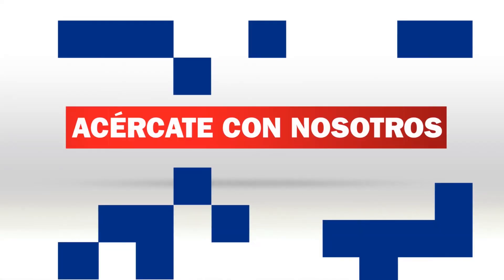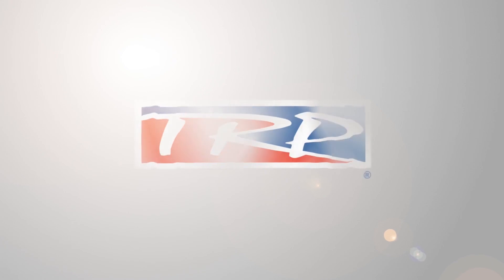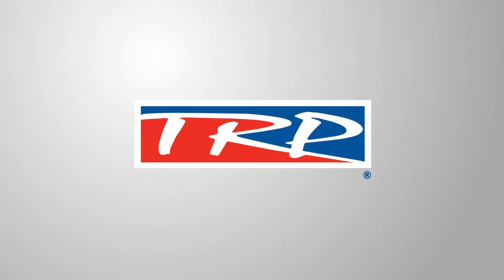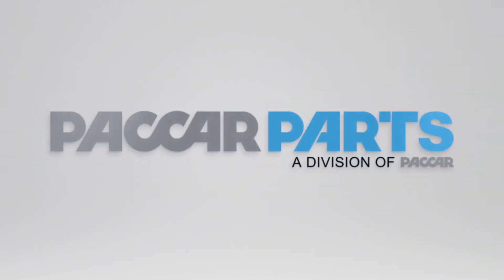Acércate con nosotros y ahorra todos los días en partes y servicio participando en nuestro programa de lealtad. TRP, la marca para todas las marcas: camiones, tractocamiones, remolques y autobuses.